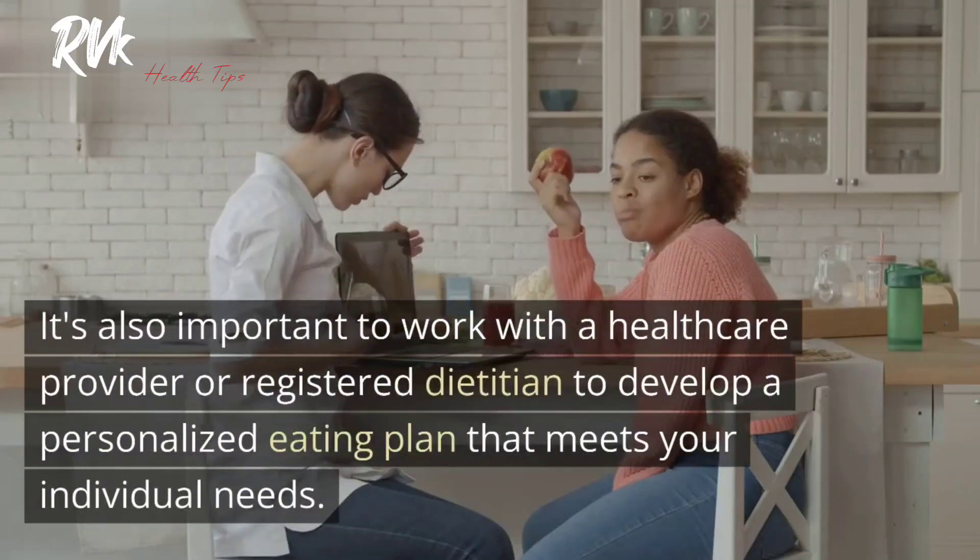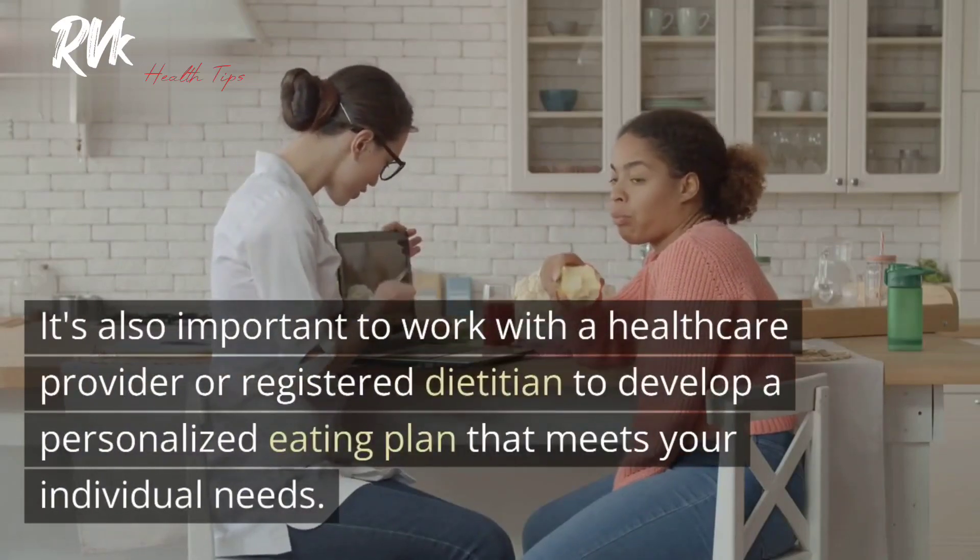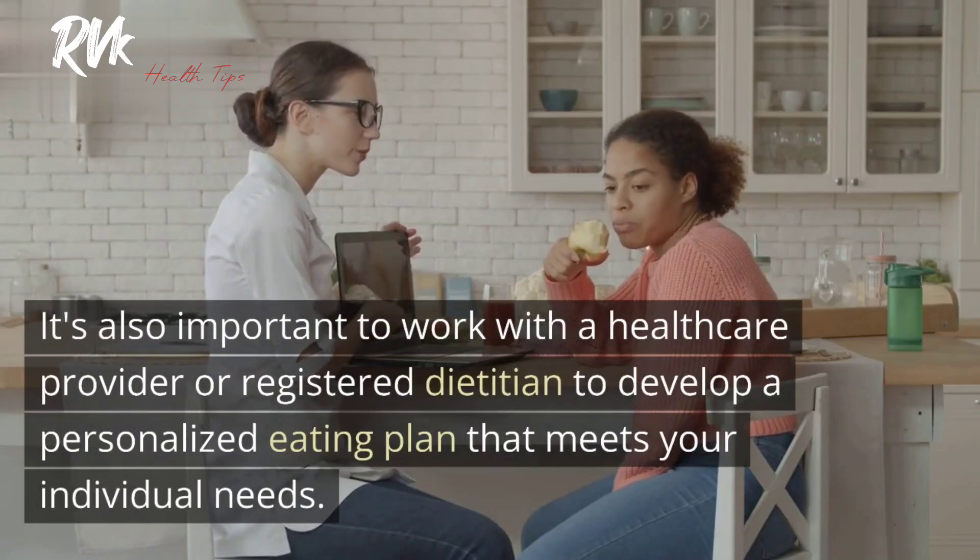It's also important to work with a healthcare provider or registered dietitian to develop a personalized eating plan that meets your individual needs.